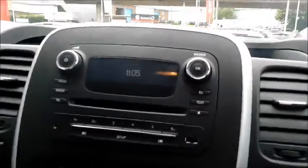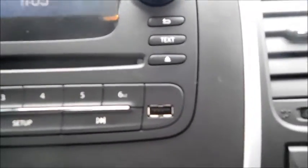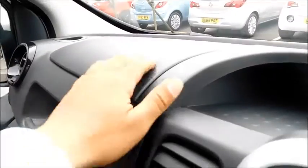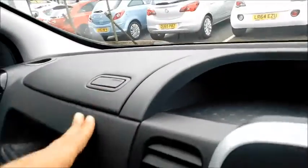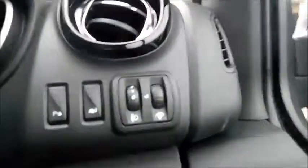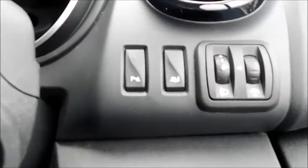Starting with the central console, you will find your CD and radio player which also features an auxiliary port, a USB port, and also has air conditioning. Over here you will notice plenty of storage space and a USB socket. There is also an eco mode, steering controls, and down here you'll also find your button to switch on your rear parking sensors.